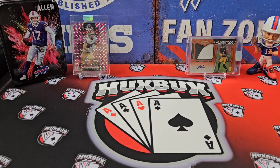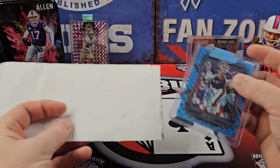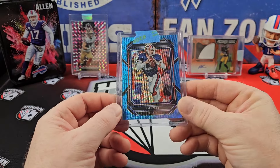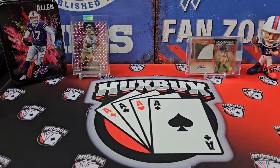Nothing too spectacular. I spend most of my money on wax, not singles, but I'm starting to change that a little bit. I just wanted to show you what I've picked up recently. So here is the first card. I've started to collect the 2022 Jim Kelly Rainbow, so that's the Blue Wave, out of 199. Cool little card.